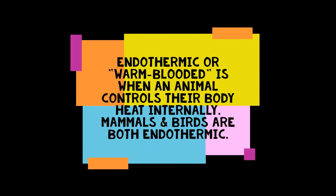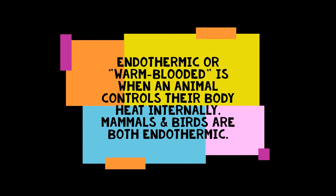But they all have something in common. They're warm-blooded, or endothermic, like us, which means their body temperatures are controlled from inside their body. So they can survive here in Maine during the coldest winters.